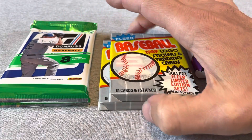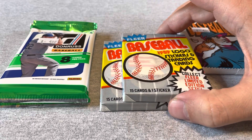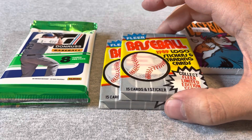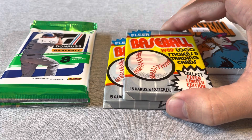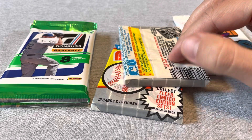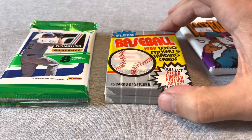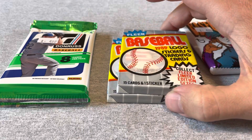If you've been watching these videos at all, I've opened a bunch of these packs of 89 Fleer — they all came from the same box. I'd say the first six I opened, I thought they were searched, as most of the packs don't look exactly factory sealed. But the last pack I opened had the Griffey in it, so I picked up just a pair more.